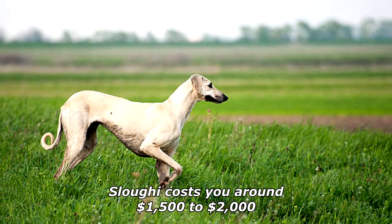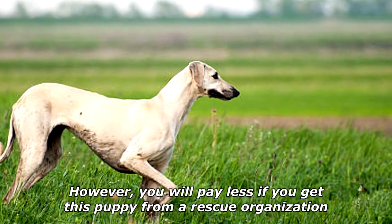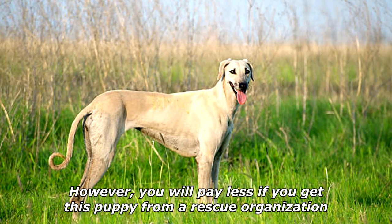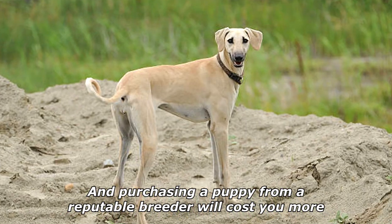A Sloughi costs around $1,500 to $2,000. However, you will pay less if you get this puppy from a rescue organization, and purchasing a puppy from a reputable breeder will cost you more.